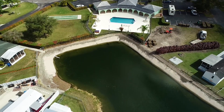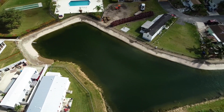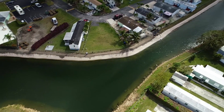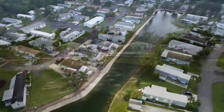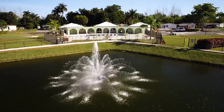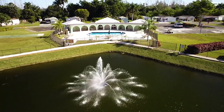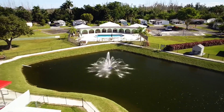We focused on installing an irrigation system, stormwater inflows, and drainage structures to help ensure all roads and surrounding properties can drain into the lake to prevent flooding. Additionally, an Aquamaster fountain was installed to add beauty to the water body, increase aeration, and prevent harmful algae and weeds from spawning.